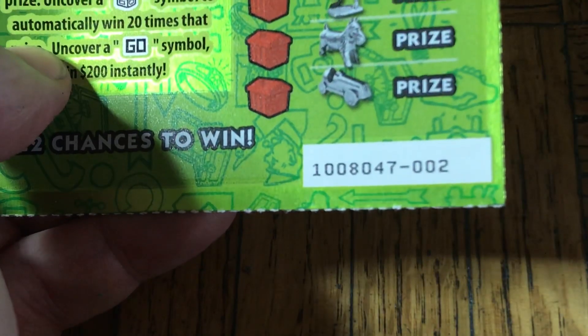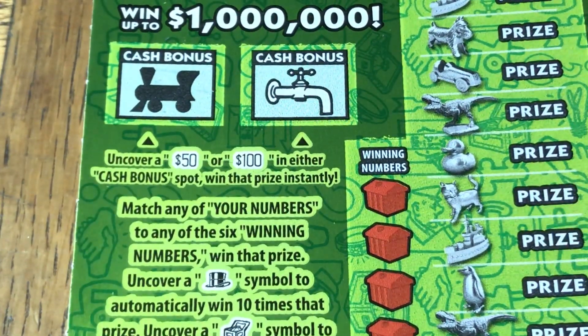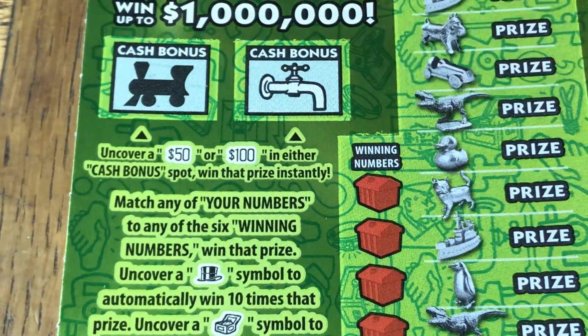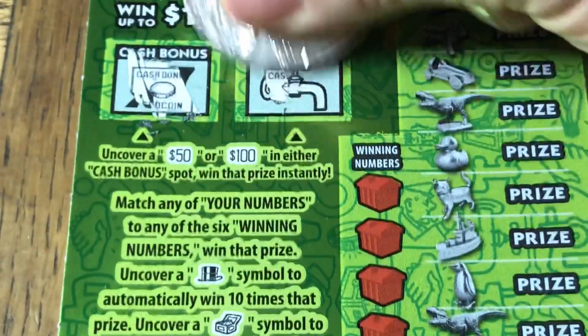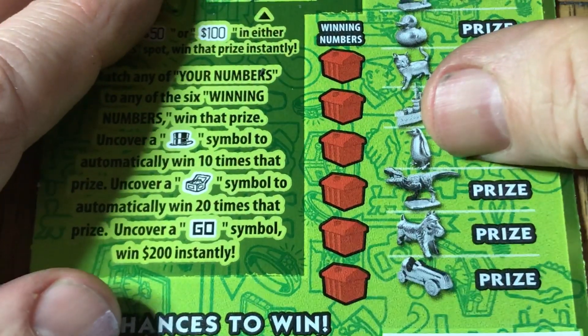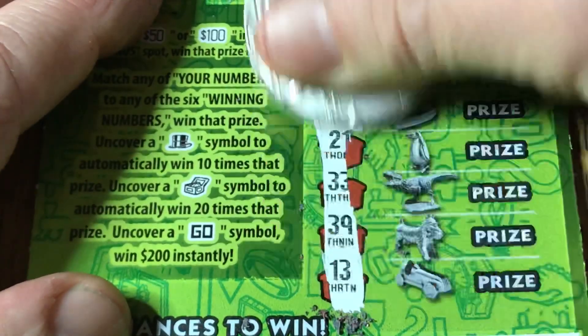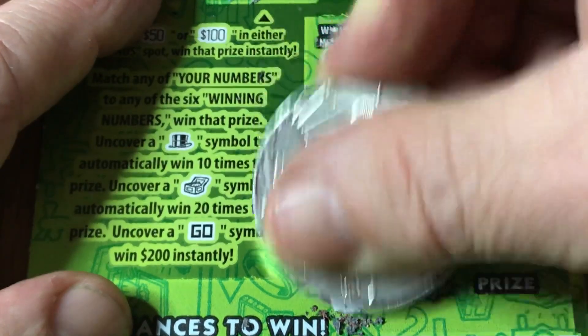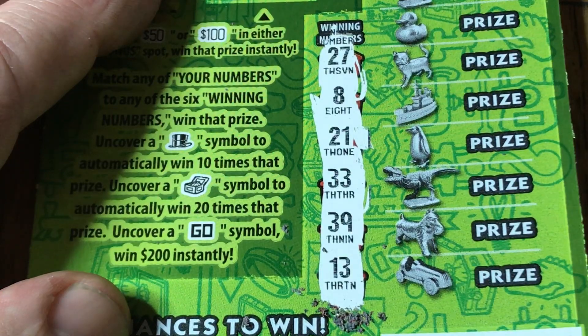Next one: ticket 002, ticket number 2. Same odds as before. Let's check the train and the spigot — under the train, no 50 or 100. Under the spigot, we have a diamond, so nothing there. Our winning numbers are: 27, 8, 21, 33, 39, and 13. Starting from the bottom to mix it up.